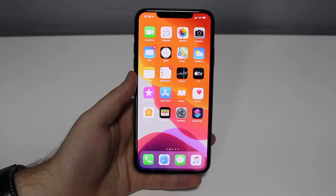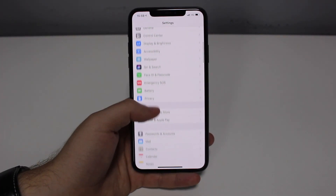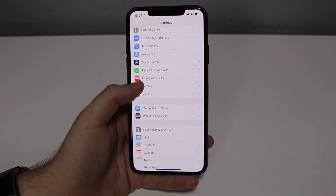Now let's talk about optimized battery charging — a very cool feature. If your iPhone is running iOS 13 or later, you can go to Settings > Battery and enable Optimized Battery Charging. A lot of people have it turned on but have no idea what it does. You have to leave it turned on — it's a very important feature.